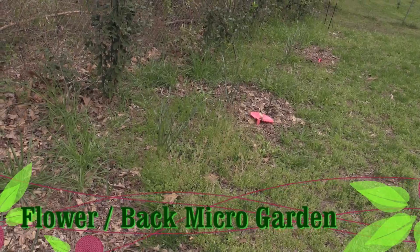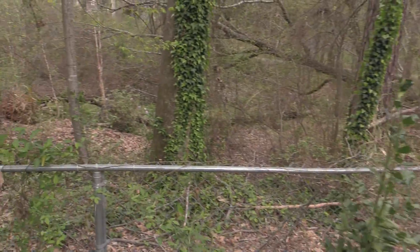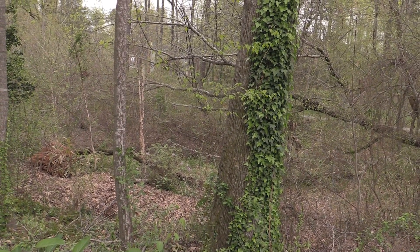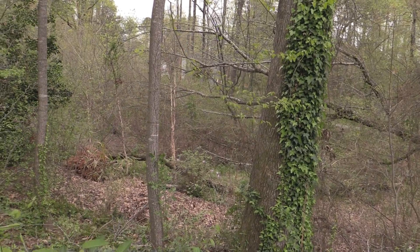Weeds are really taking over the flower garden back here, but there's some bush down there with nice purple flowers. Don't know what it is. Didn't plant it.